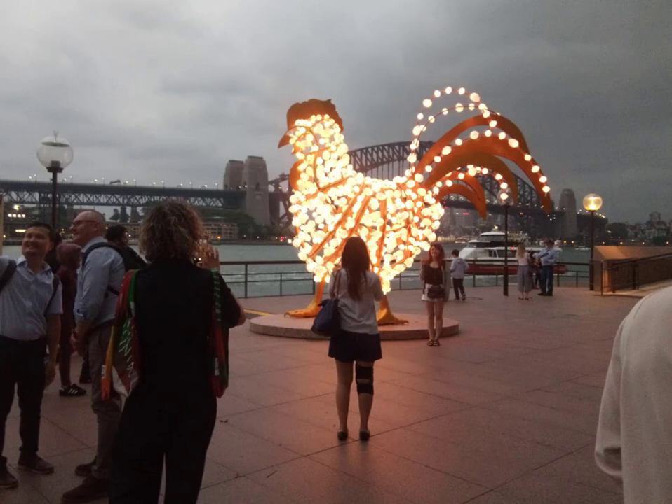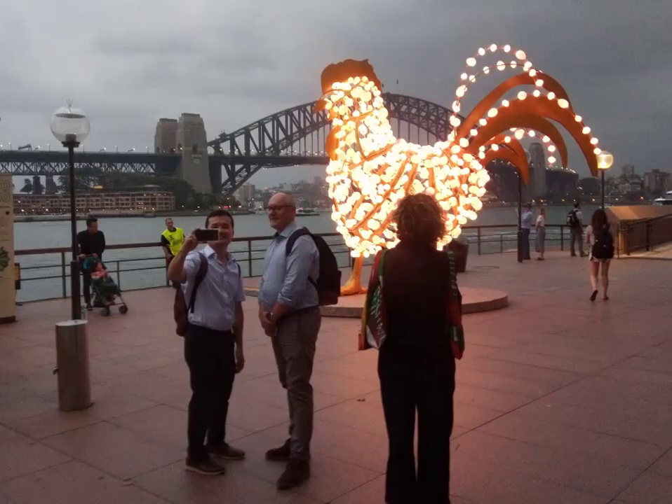And then finally, which I think is by far the best — you can see the Harbour Bridge at the back — this illuminated rooster with all these glowing good luck eggs, in a very fairly complicated way. And there it goes. I'm looking at the back at the rooster, seeing itself at the back there.